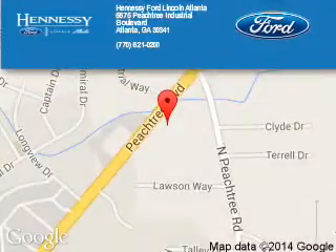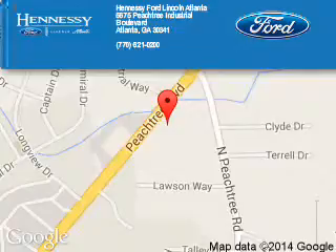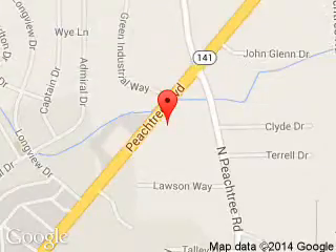Tennessee Ford Atlanta is dedicated to doing everything possible to ensure that the experience you have selecting your next vehicle is a pleasant one. Tennessee Ford, 5675 Peachtree Industrial Boulevard, Atlanta, Georgia, 30341.